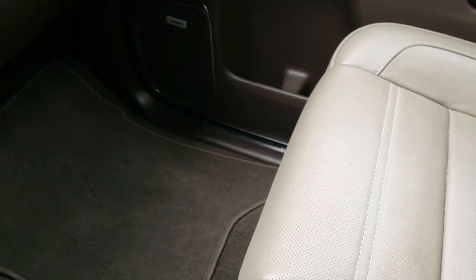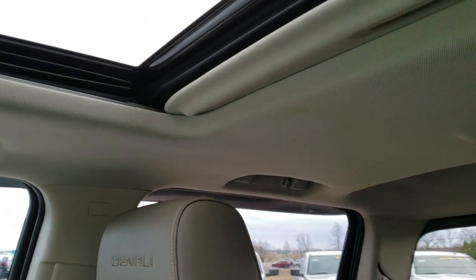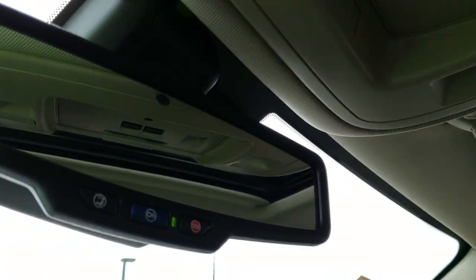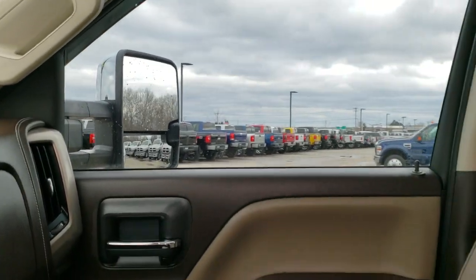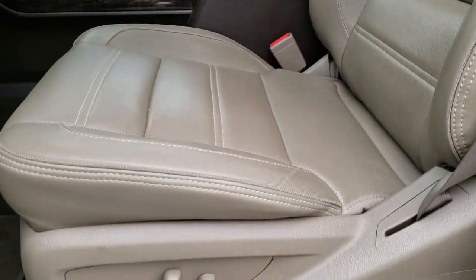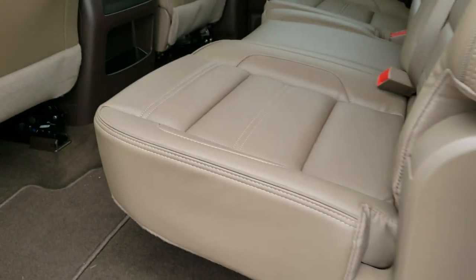Dual glove boxes. The passenger seat is very clean — no rips or tears. Has the Denali stitched into the headrest. The power sunroof, HomeLink system, power slide rear windows, map lights, and your OnStar and SOS systems. I don't believe this truck has ever been smoked in — it smells very clean inside. Also has the wireless cell phone charging pad, and this seat is absolutely perfect. Also the Bose sound system, which you'd expect with the Denali package.